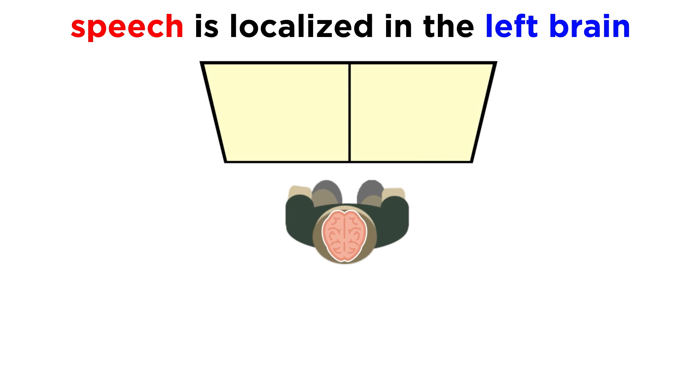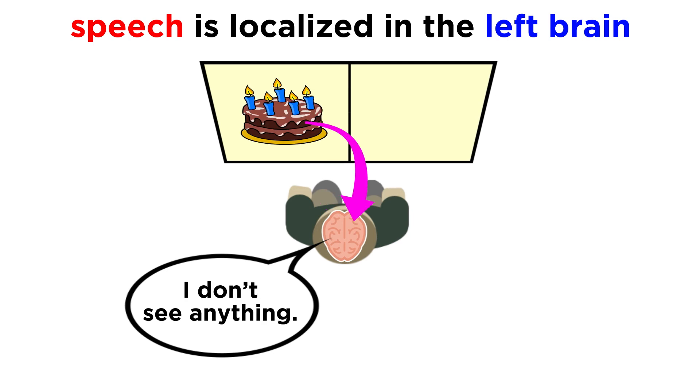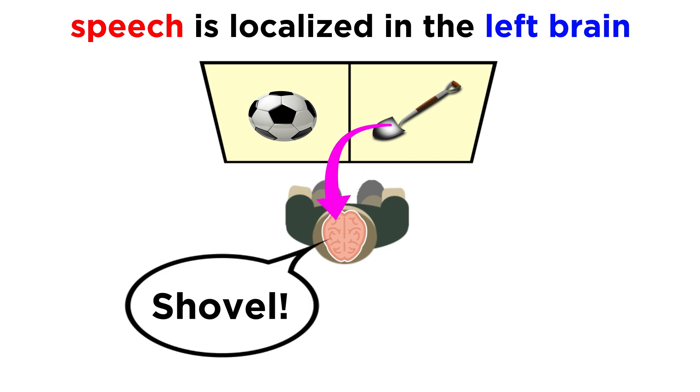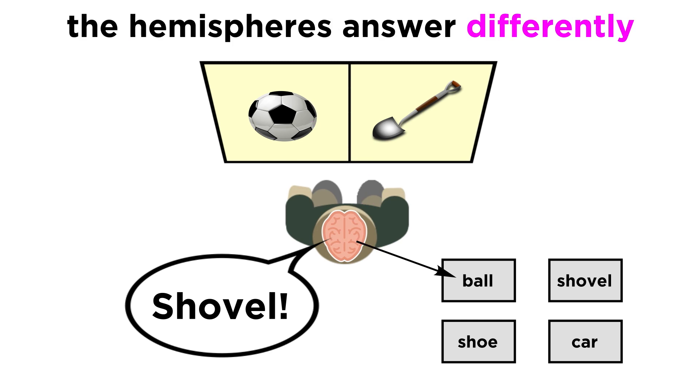Speech is localized in the left brain, so when showing a patient an image and asking them what they see, their verbal response will depend on whether the image is being shown to the left brain or right brain. Sometimes, when information is given to both sides of the brain, the left brain may respond verbally, while the right brain responds some other way, like pointing to a word or touching something, and the two answers will be completely opposing or otherwise incompatible.